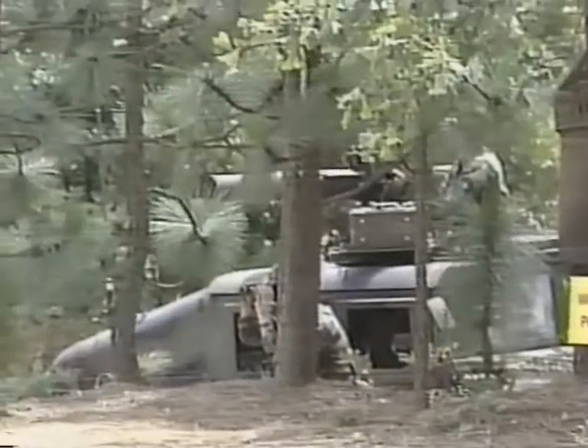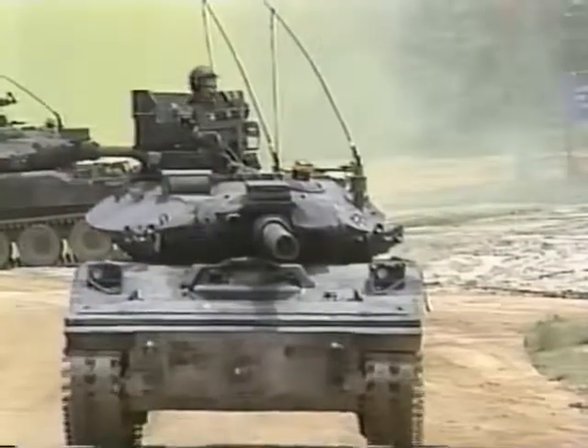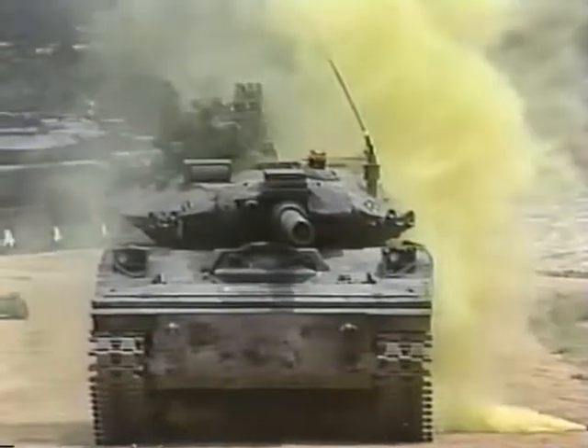Cadets learn when and how to use live hand grenades. They also learn the complexities of arming, aiming, firing, and disarming the imposing array of infantry direct-fire anti-armor systems — the TOW, the Dragon, and the LAW.